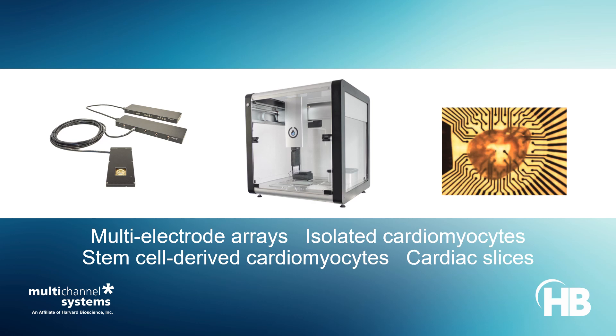Multi-channel systems provides multi-electrode arrays to evaluate the electrical response of isolated cardiomyocytes, cardiac slices, and stem cell-derived cardiomyocytes.